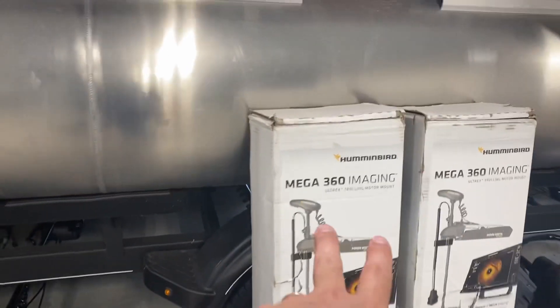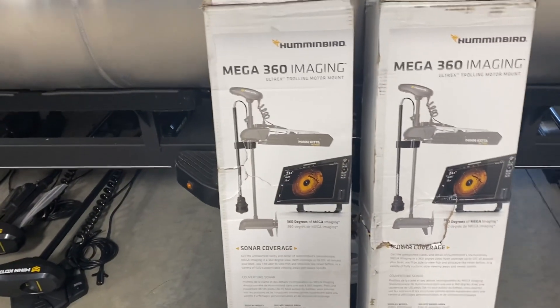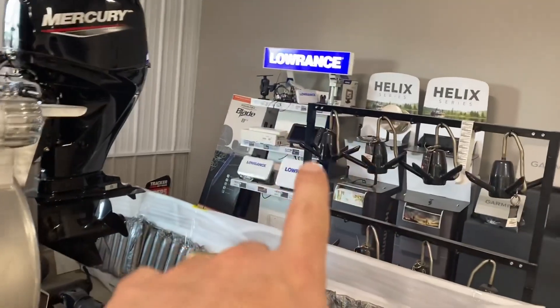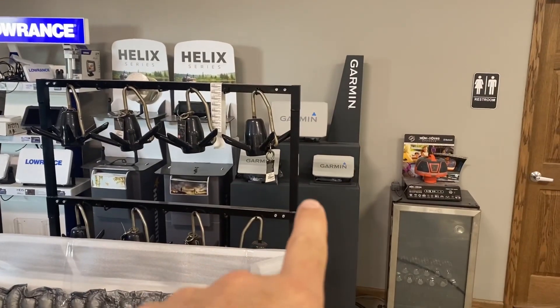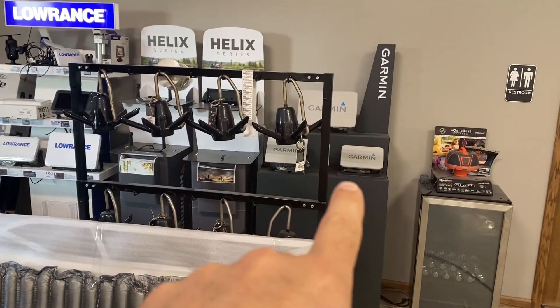Here's some more pontoon boats, and underneath the pontoon boats you got solid Minn Kota trolling motors, and propped up against it the Mega 360 Imaging — look at that, they got two of them, which have been hard to find lately. More trolling motors — Lowrance if you want Lowrance, Humminbird if you want Humminbird. And now Garmin — they did not have Garmin products when I was coming through here before, but now they do.